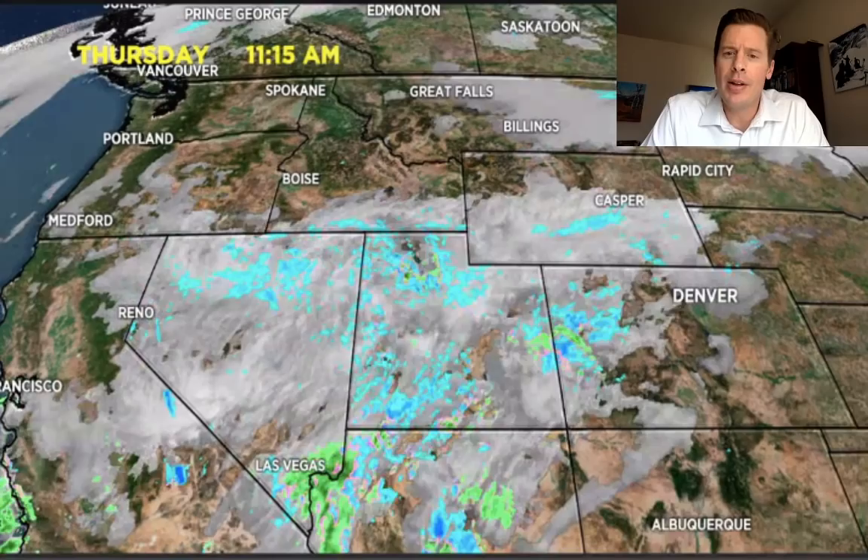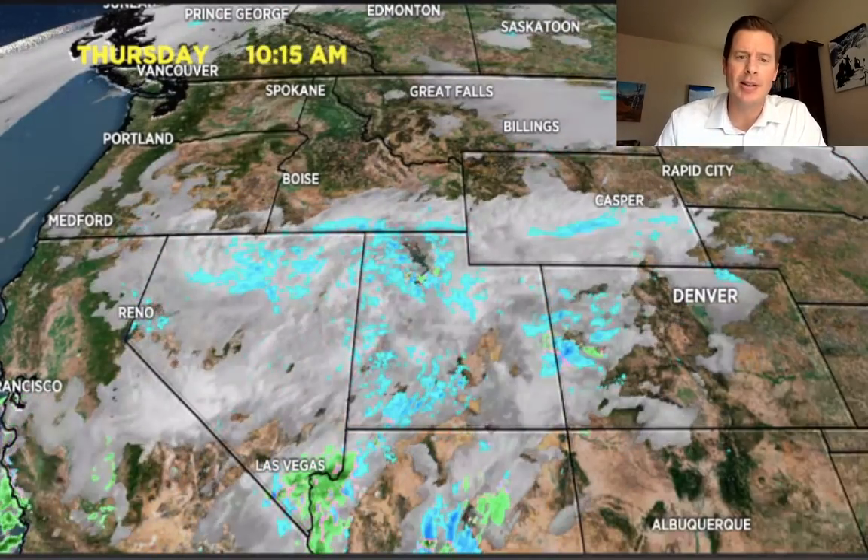Hi, I'm meteorologist Chris Tomer. Let's talk about weather and ski conditions. All eyes are on the big storm coming in off the west coast. Now onshore in California, it produced some nice snows in the Sierra. Let's jump into the radar and satellite.